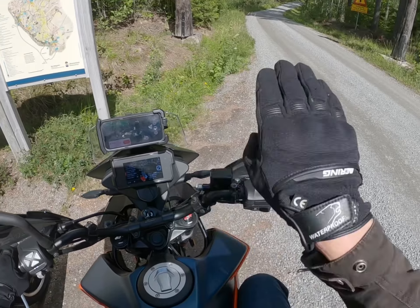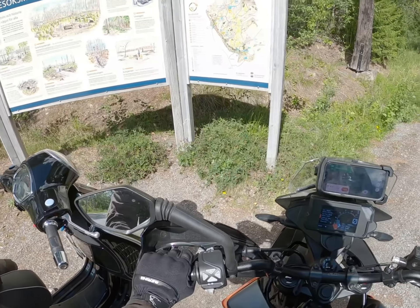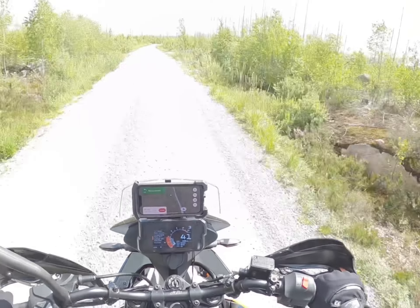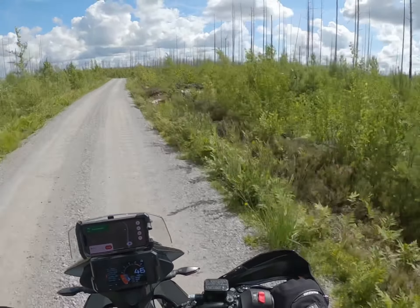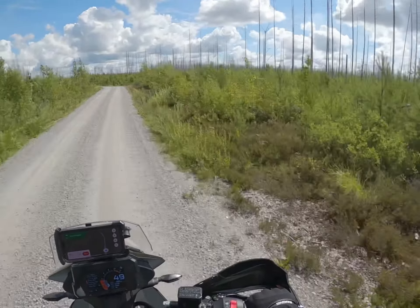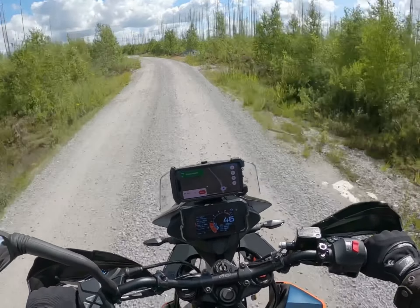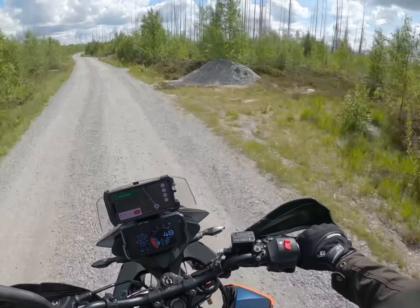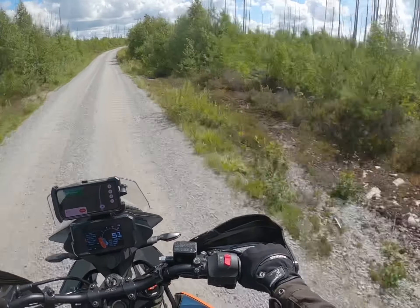Now we're about to go into the area where the massive forest fire was back in 2014. You can go by bike or car and then stop to go on trails and so on. Now we're actually going straight into the main area, as you can see. There's a tower you can climb — I don't know how high it is — but you can get up and maybe see the whole area that was burnt down.